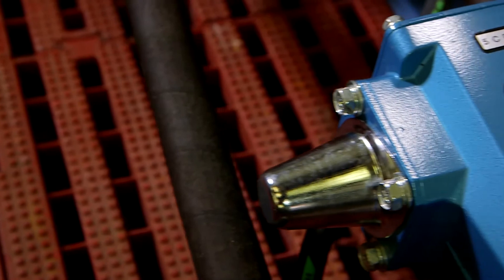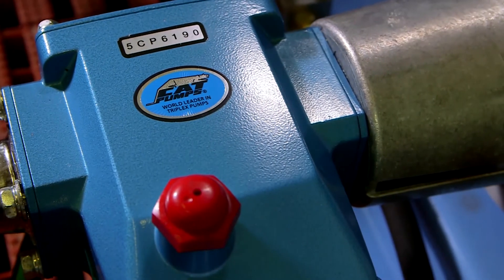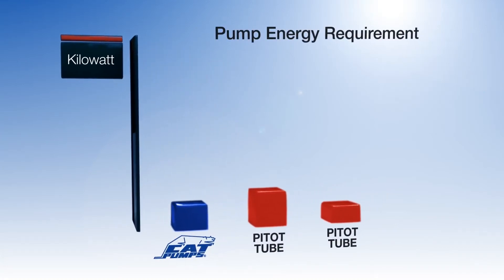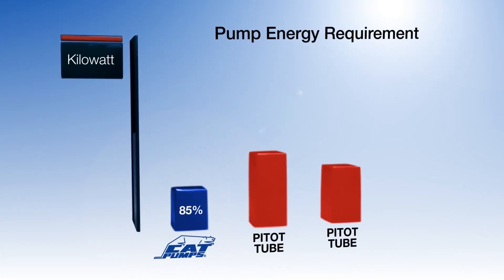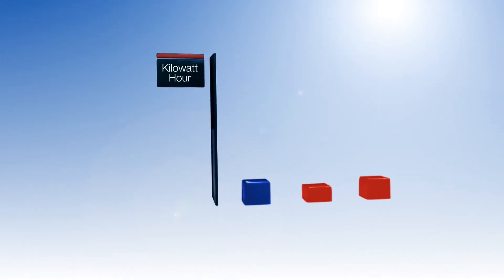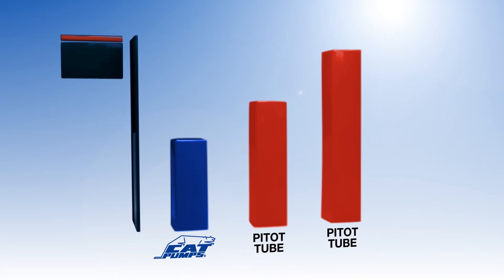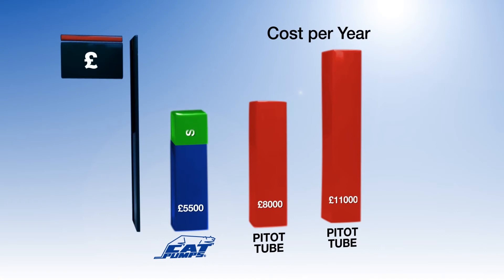Here's how CatPumps' WashSaver system can produce significant energy and cost savings. Because CatPumps are 85% efficient, compared to pitot tube centrifugal pumps at only 60 or 45% efficient, the motor's energy requirements are much lower. A typical week's energy consumption for a wash-down application shows how CatPumps use far less energy than pitot tube centrifugal pumps. Converting these to annual costs, savings can be 50% over a pitot tube centrifugal pump system.